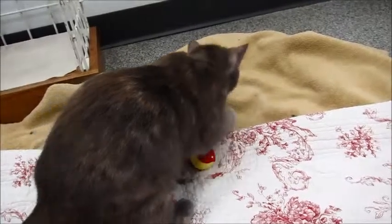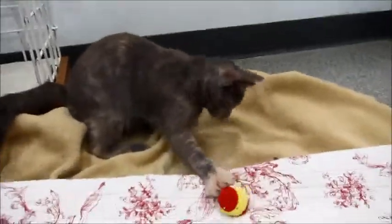We have Lenny and Squiggy, and we have London, and then Trick or Treat, who probably would be better to go together.